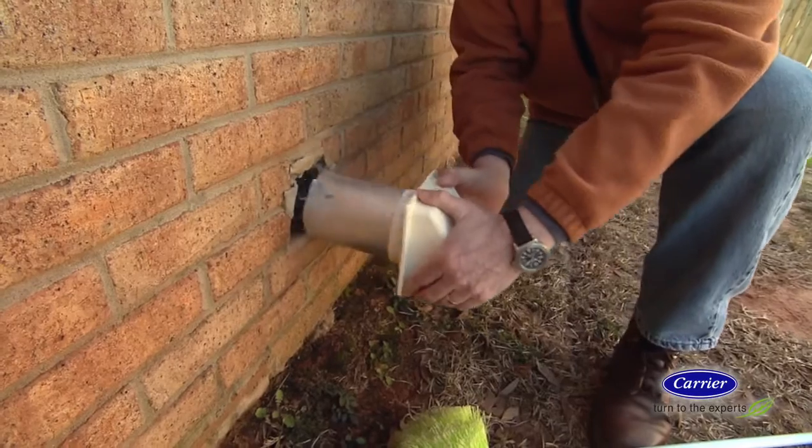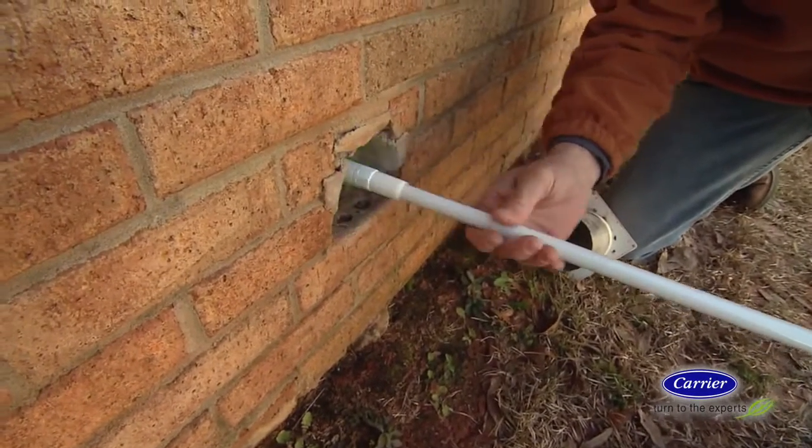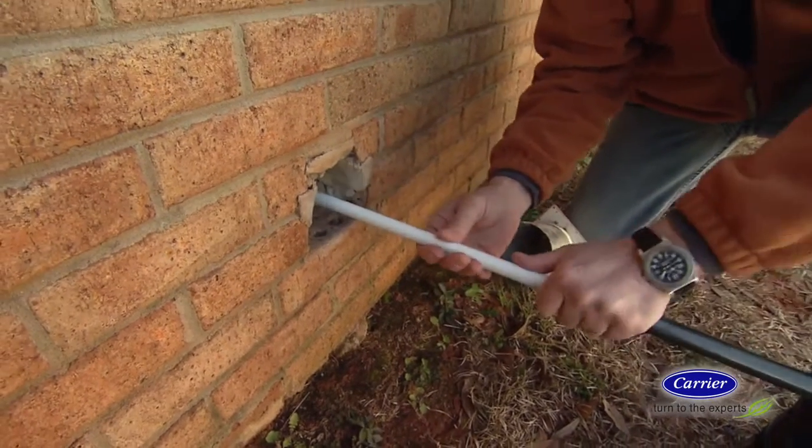The dryer's vent pipe should also be cleaned out periodically. There are special brushes made just for this chore, so it doesn't really have to be that difficult.